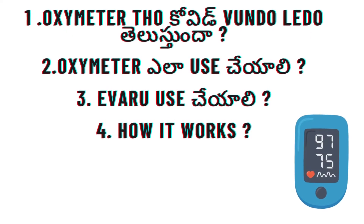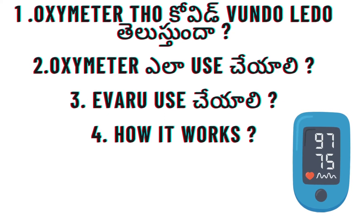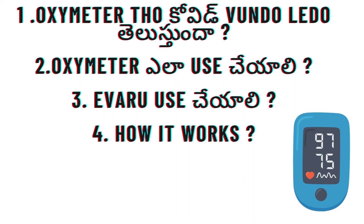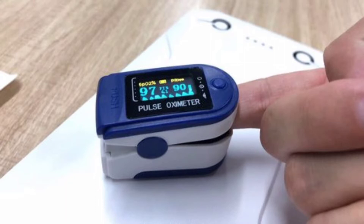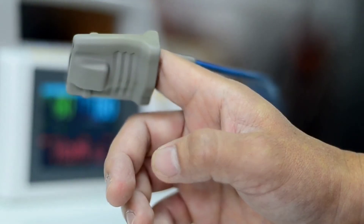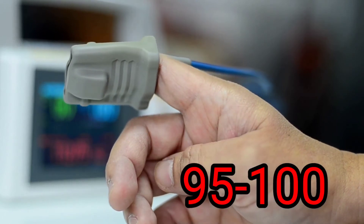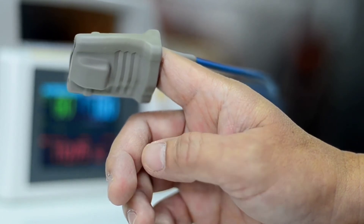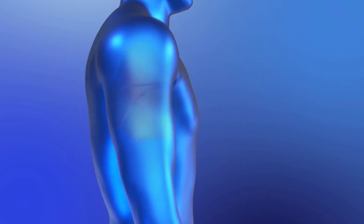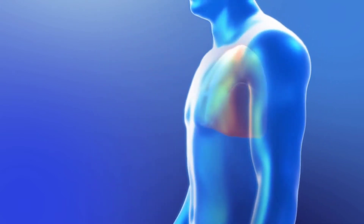The oximeter is not only for COVID-19. How do you use the oximeter? It is used to test the oxygen level in the blood. If the reading is below 95, that means your blood and lungs need attention — so what is going on?